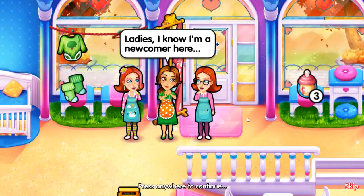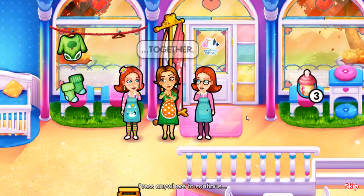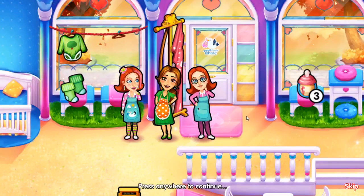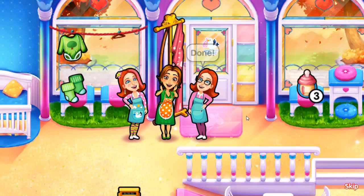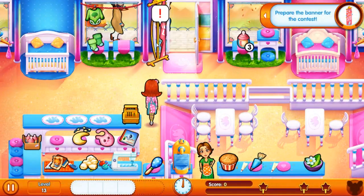Ladies, I know I'm a newcomer here, but it really strikes me how well the shop runs when you two work together. There needs to be a minimum purchase amount. Done. Makes sense, though. Prepare the banner for the contest.